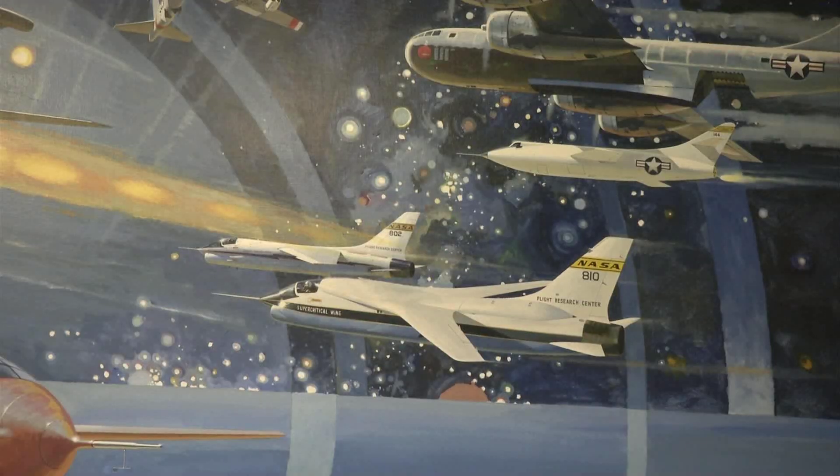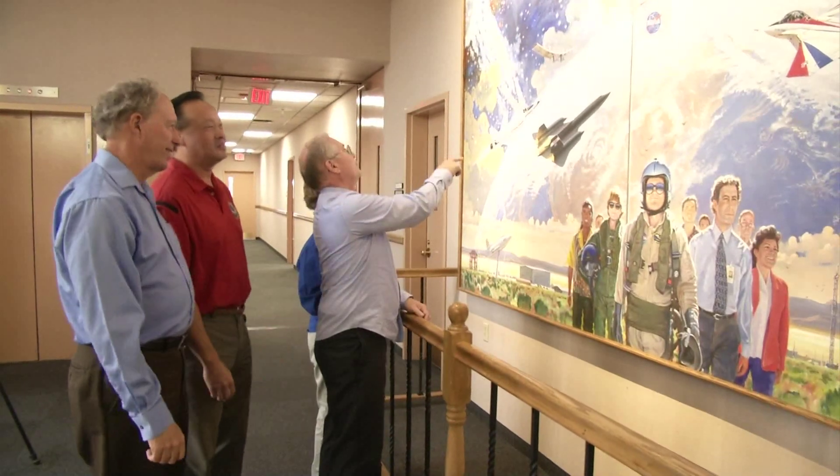Art is multilingual. It doesn't matter what language you speak, you can respond to this. And it doesn't matter how old you are, you can respond to this. It's the reason NASA created an art program in 1963.